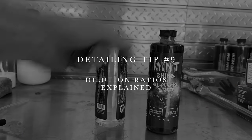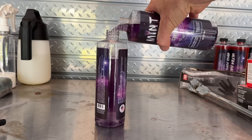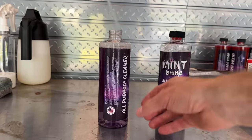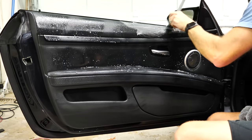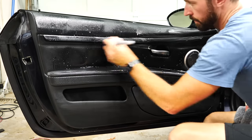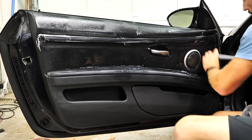Detailing tip number nine is dilution ratios. A common question is what 10-to-1 or 5-to-1 means. My APC products are already diluted around 5-to-1 as a stronger formula. If you don't need heavy cleaning power, take a spare bottle, fill it halfway with water and the rest with APC — that creates a 10-to-1 dilution ratio, best for standard maintenance cleans. This saves money on product and ensures you're using cleaning power that's appropriate for the job.